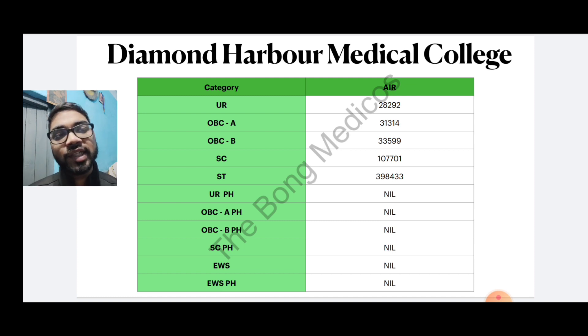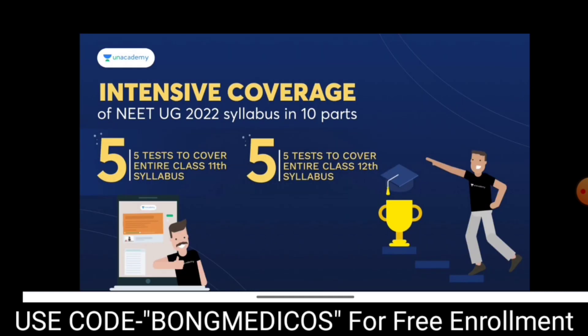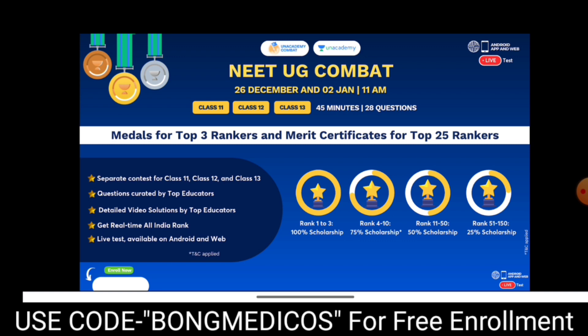If you have any updates, please contact us with all your support. The Unacademy All India Test Series is available — it is a full-length test series with 10 tests. The next test is on 26th December. Use the code BONGMEDICOS to download and access the test series for free. There are 11 test series and 12 test series options available — this is the complete performance improvement journey.